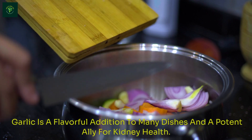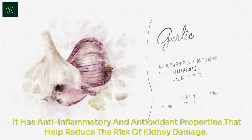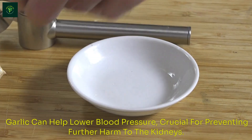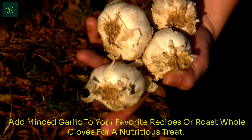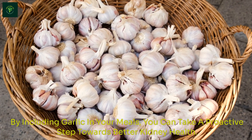Garlic is a flavorful addition to many dishes and a potent ally for kidney health. It has anti-inflammatory and antioxidant properties that help reduce the risk of kidney damage. Garlic can help lower blood pressure, crucial for preventing further harm to the kidneys. Add minced garlic to your favorite recipes or roast whole cloves for a nutritious treat. By including garlic in your meals, you can take a proactive step towards better kidney health.